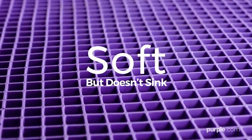It's soft, but doesn't sink. Supportive, but not stiff. It is so science!